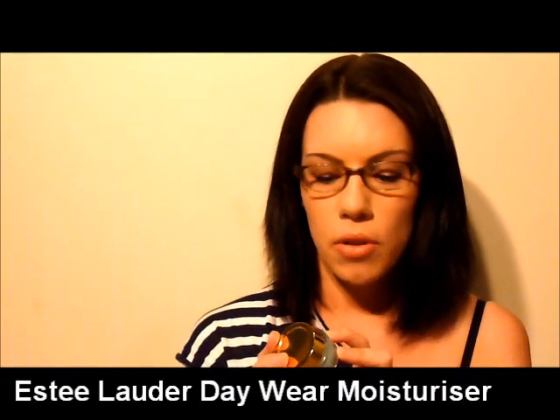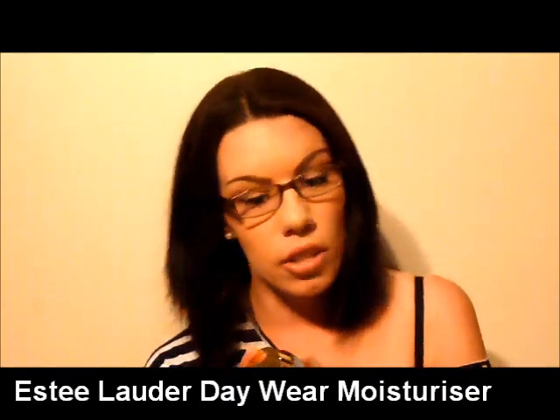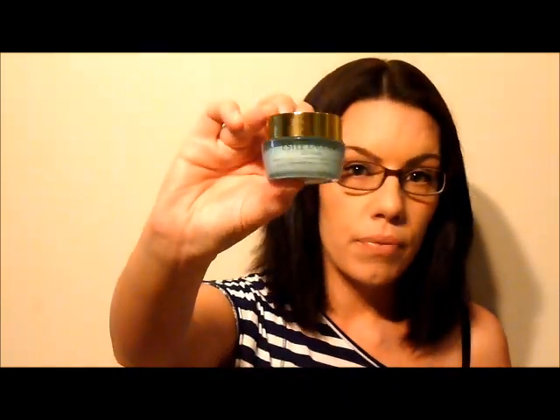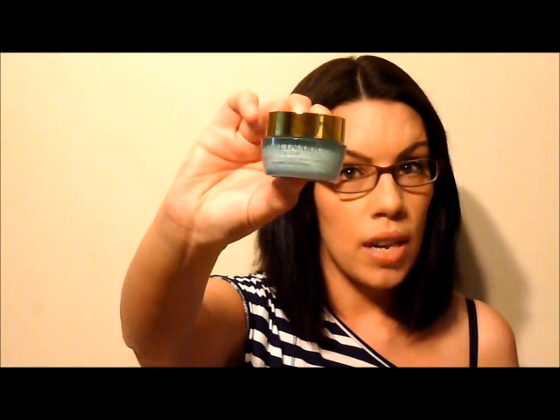The next item is my day moisturizer. In summer I like to wear something a bit lighter than in winter because my skin isn't as dry and doesn't need as much moisture. I've recently been trying the Estee Lauder Day Wear Advanced Multi Protection Antioxidant Cream, which is SPF 15. I wear it every morning under my makeup. It's excellent for normal-to-combination skin — it's nice and light, doesn't make me oily during the day, and I'm really enjoying it.